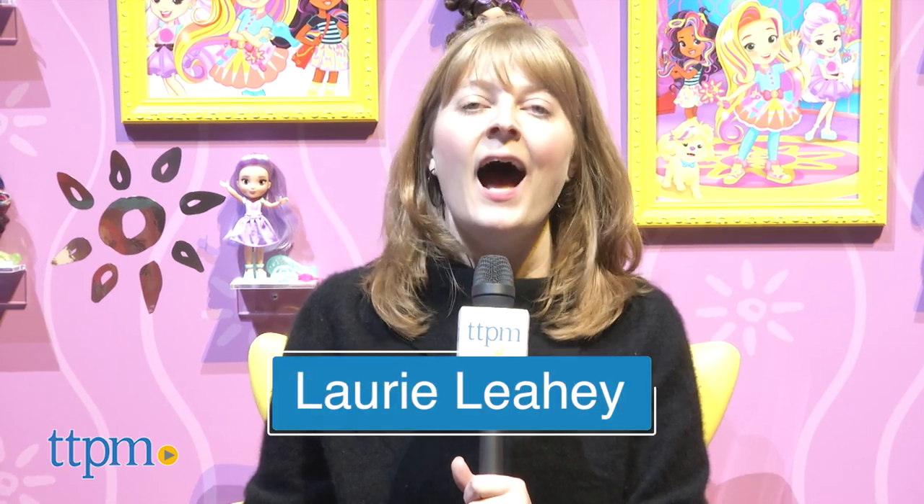Hi, I'm Laurie from TTPM and welcome to Toy Fair 2018. I'm here getting a sneak peek at what's coming out later this year from Fisher-Price and Mattel, and you get to come along with me.